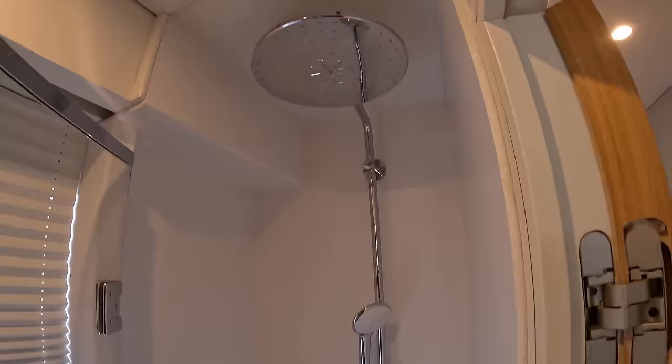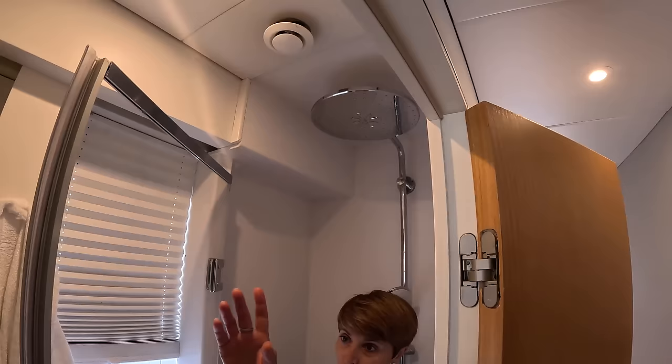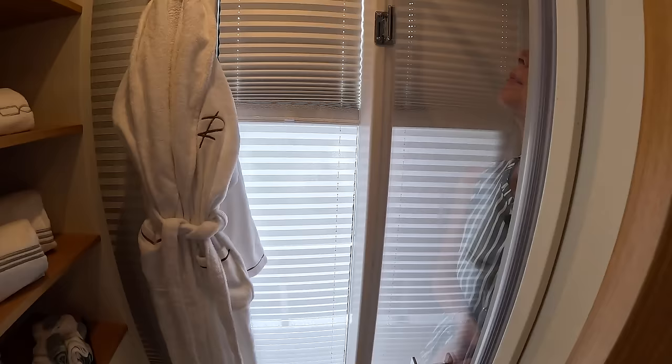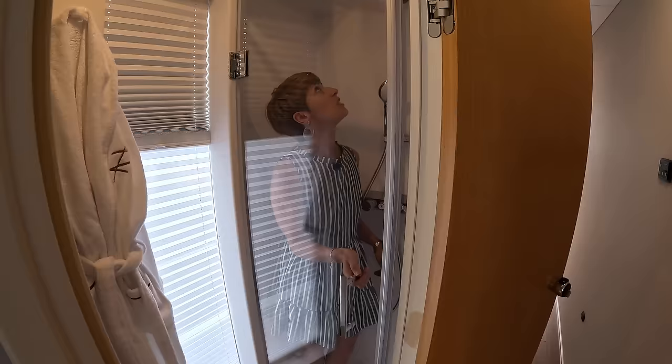It has a rain shower head — a comfortable one-person shower. There's really cute storage on this side with open storage for towels and some closed storage. We have two windows here, closed for privacy right now, but when opened it actually gets a lot of natural light in. That rain shower head is massive.